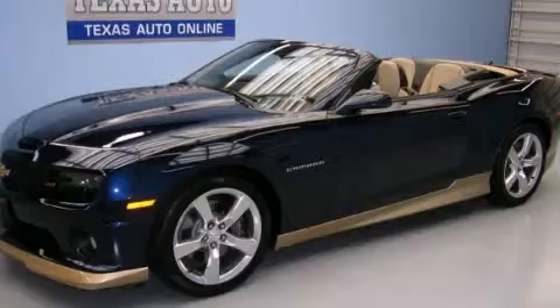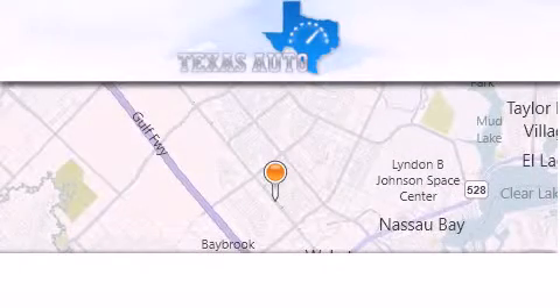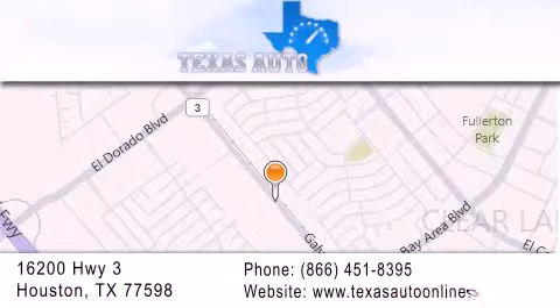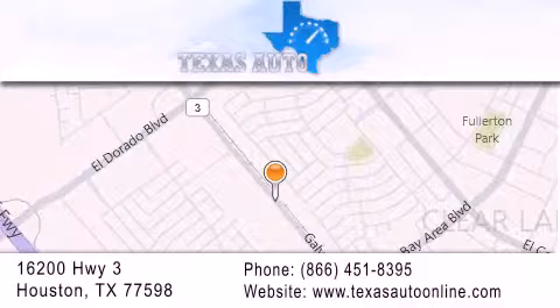Stop by today and test drive this automobile for yourself. Texas Auto is located at 16200 Highway 3 in Houston. Our goal is to exceed all of your expectations to ensure that you'll return for future visits.